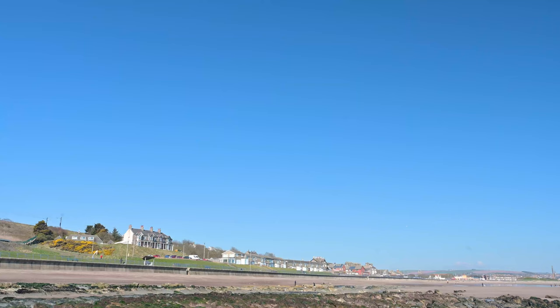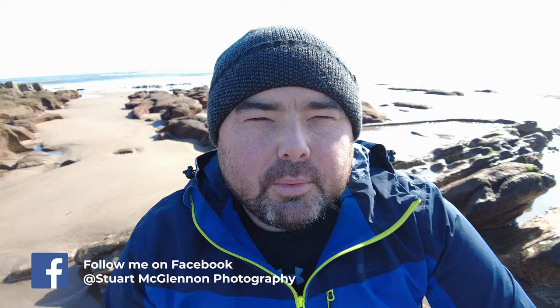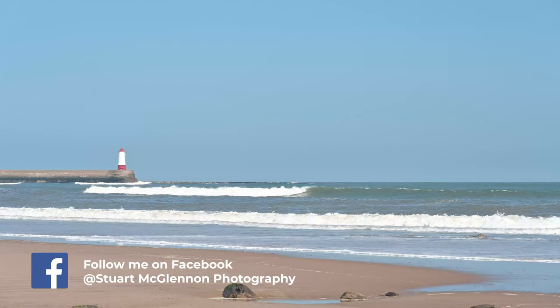Hello everyone, welcome back. It is blazing sunshine again. I thought about getting out for sunrise this morning but the forecasted blue skies put a dampener on that, so I had a bit of a lie in. I was thinking about where to come today and with the forecasted clear skies all day I thought I'd have a little trip back up to Spittle Beach.